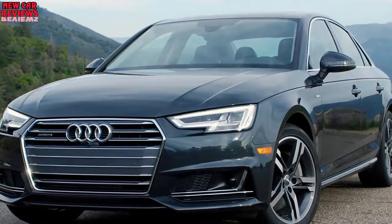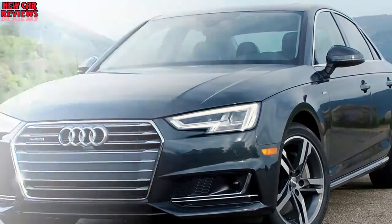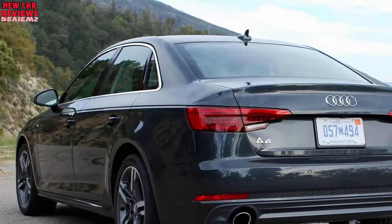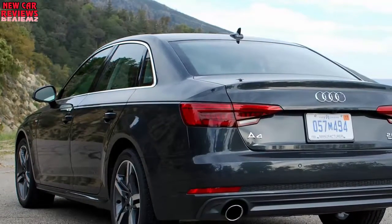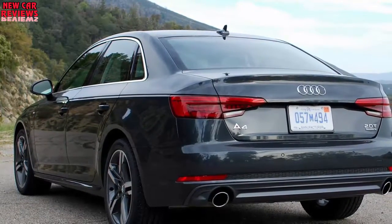The engine makes 252 horsepower from 5,000 to 6,000 RPM and 273 pound-feet of torque from 1,600 to 4,500 RPM. Audi claims the new 2017 A4 can reach 60 mph in 6.1 seconds in front-drive form and 5.7 seconds with quattro all-wheel drive.